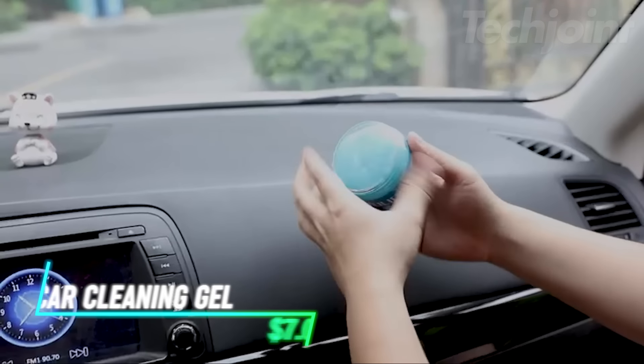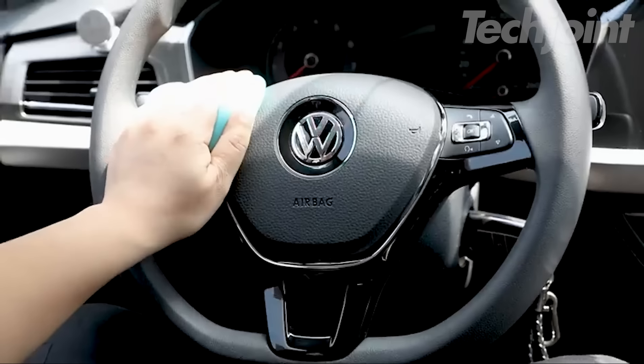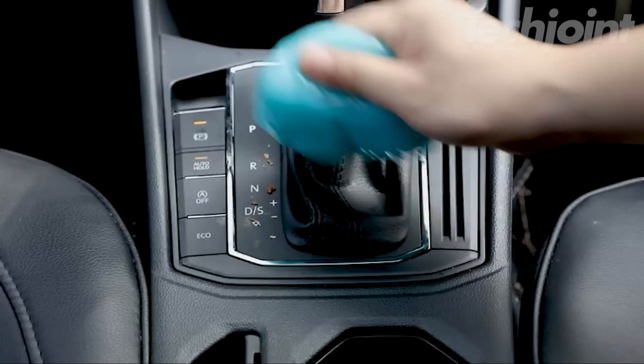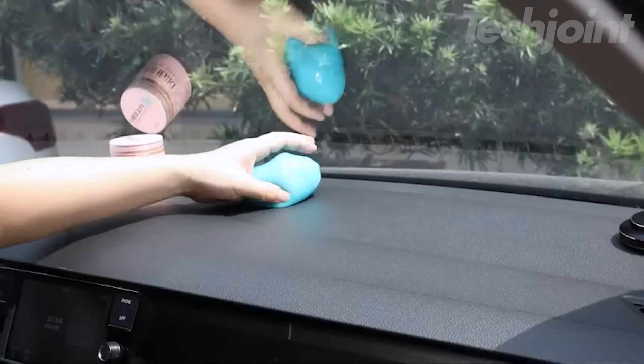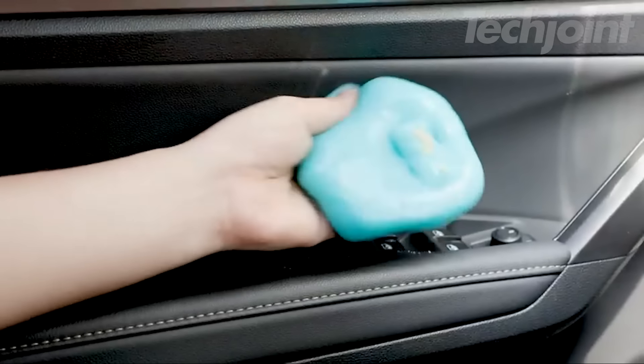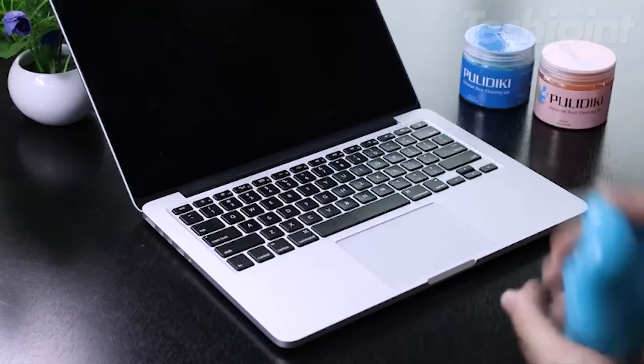This cleaning gel is a must-have for keeping your car spotless. This reusable gel cleaner easily reaches into air vents, cup holders, and other tight spaces to pick up dust, crumbs, and debris. Made from natural materials, it's safe for your car's interior and leaves behind a clean, fresh scent. When the gel turns black, simply replace it with a new one.